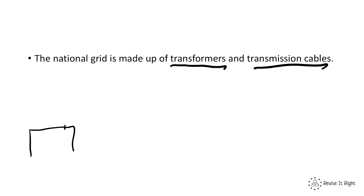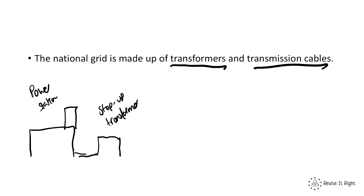Here I'm going to draw a power station where the electricity is produced. Directly after this power station you have something called a step-up transformer. This increases the voltage but decreases the current. This reduces the energy loss to heating in the cables, making the transmission of electricity much more efficient.